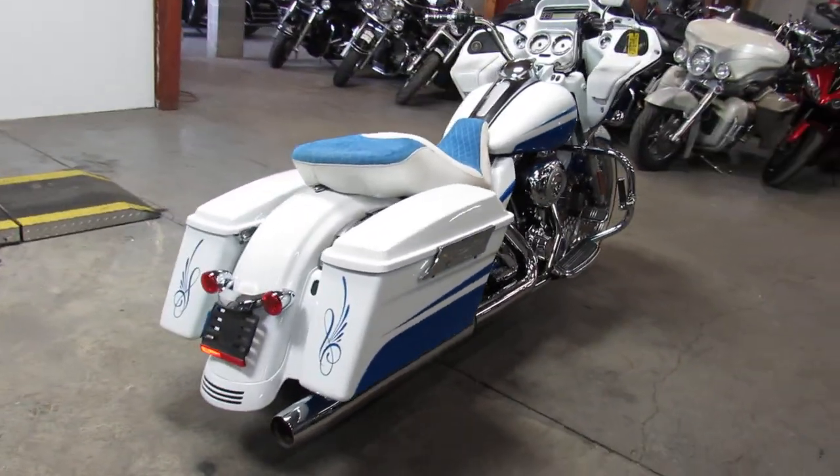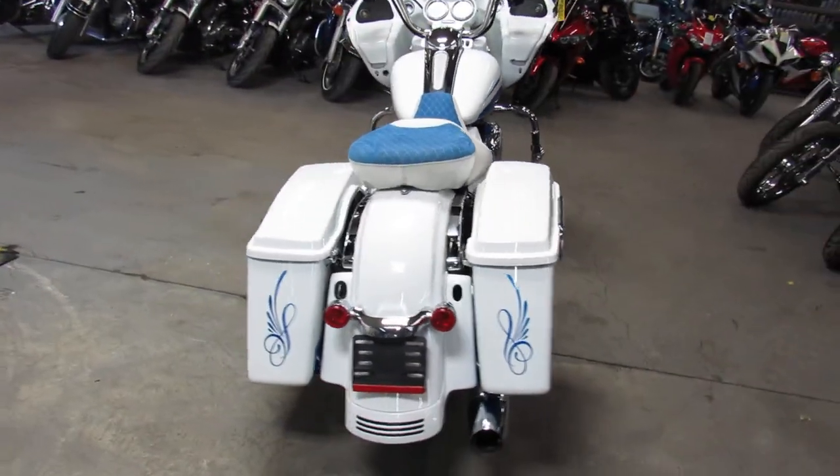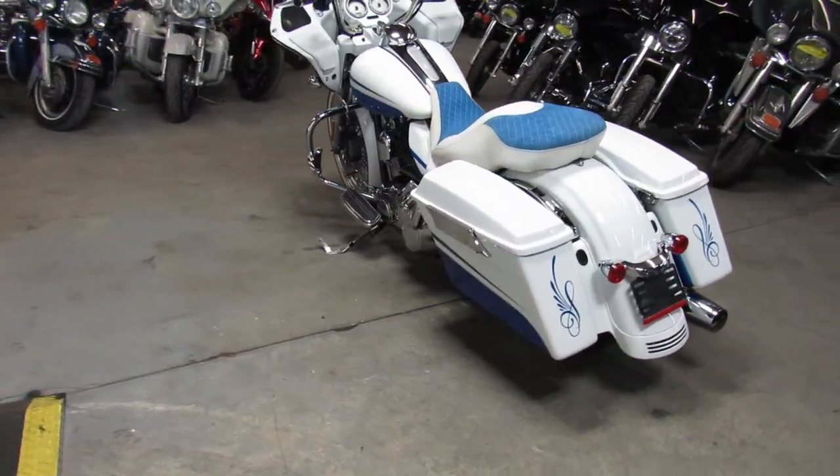Hey guys, ApprovalPowerSports.com here. Take a close look, we got a one of a kind big wheel bagger — this one here, a 2010 Road Block.